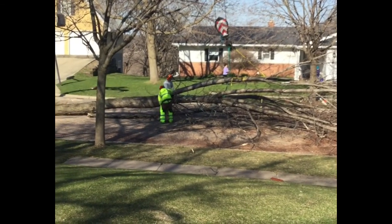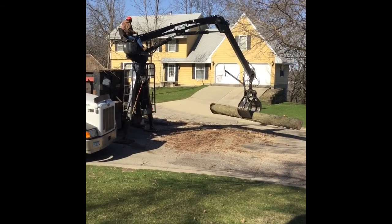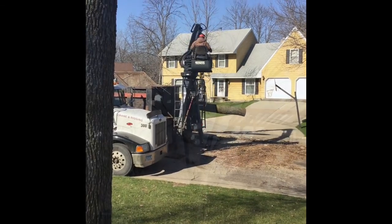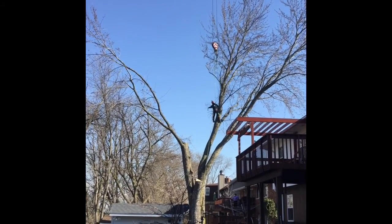They made it to the ground. The tree has three more big branches to cut down. It's getting smaller.